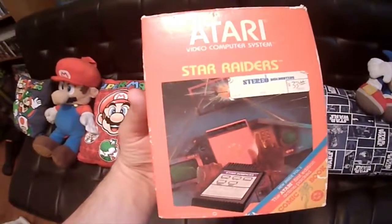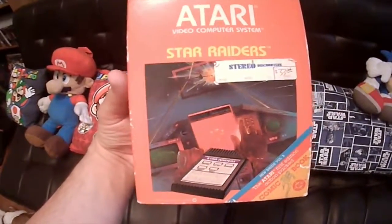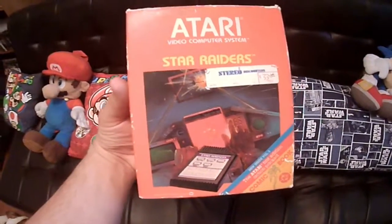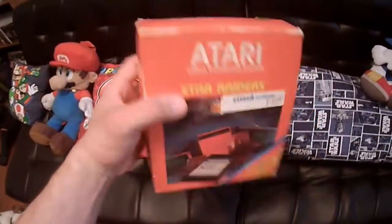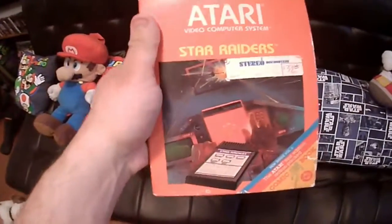It has the original receipt from where the person bought it in 1982, and it actually has a little piece of paper inside where the person who played it had written down notes on how to play the game — they even drew pictures of the spaceships. So really cool. I picked it up for super cheap, like a dollar or two dollars, so I'm glad to have this.